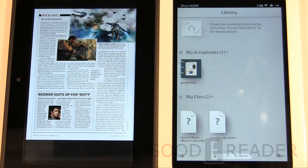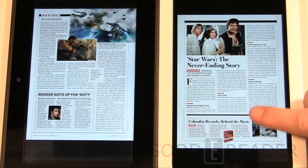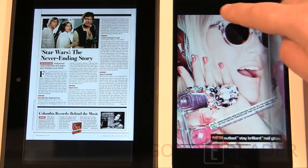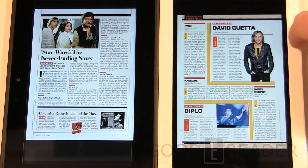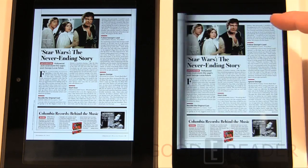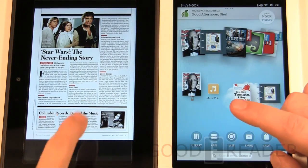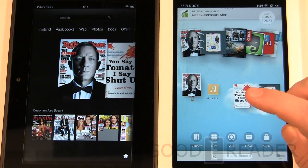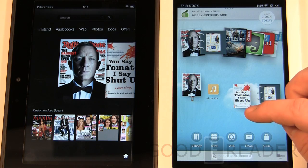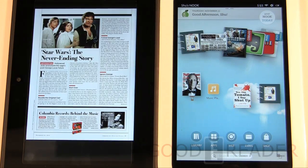In your scrapbook you can view all the pages you've saved from various magazines — not just the current one. It's much like having a real digital scrapbook, and these are saved so you can show them to friends. Article view works with magazines, newspapers, and the internet but not comics. Scrapbook is for magazines only and only from Barnes & Noble purchases.